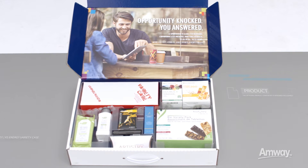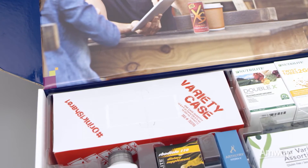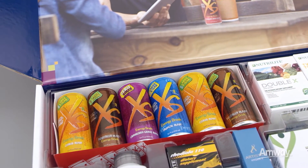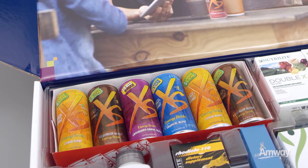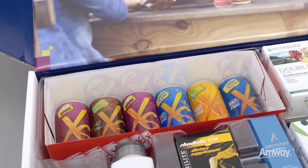Including tips, sampling advice, sampling bags, and mini catalogs. Nothing is easier to share than XS Energy Drinks. XS is packed with energy and bursting with great taste. Your Product Starter Kit includes 12 of the best-selling flavors, making XS the perfect product to share.